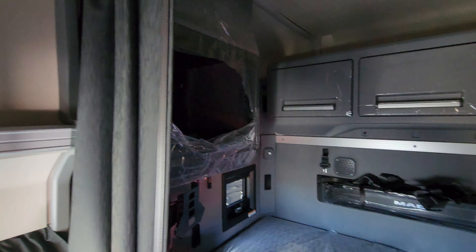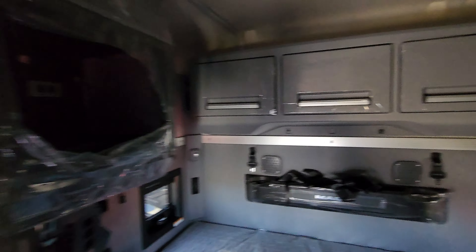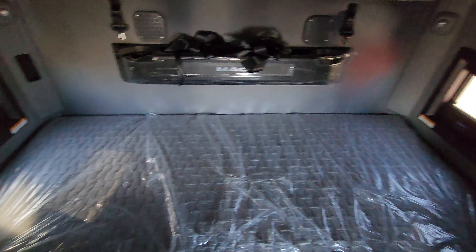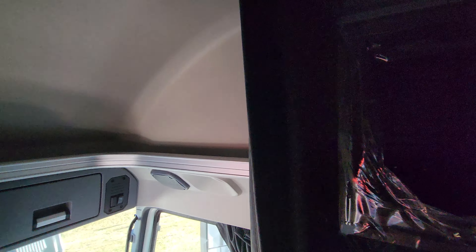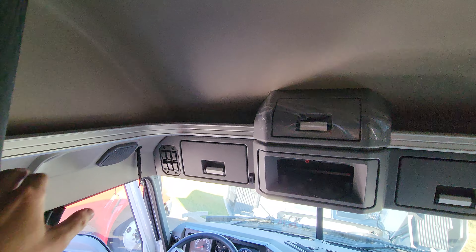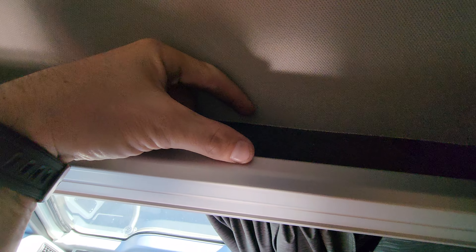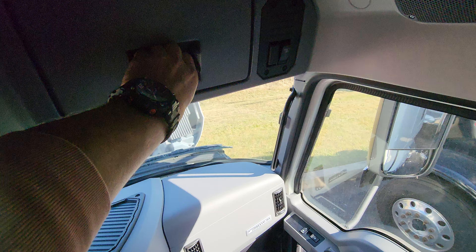This is their 70-inch sleeper. It doesn't have the bunk bed, just one bed over here. It's a little different from the Volvo — you basically have shelves right here. The shelf is like two to three inches for small stuff, and you do have bigger boxes in here.